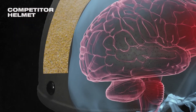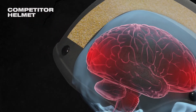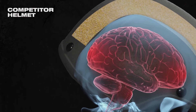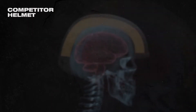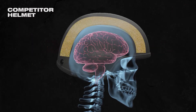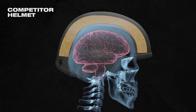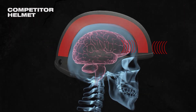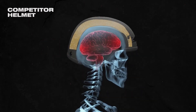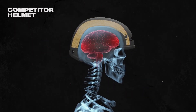The brain bounces around inside the skull and takes multiple hits. So why doesn't the thick rigid foam interior stop this? Foam only works when it is compressed from both sides, but the energy from the impact is unidirectional. Deceleration of the energy only happens after it has passed completely through the helmet, but by then it's too late. The damage from multiple impacts to the brain has been done.